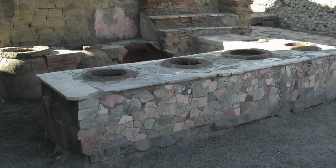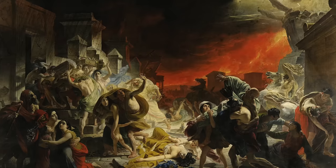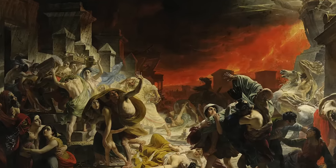This Pompeian restaurant called a Thermopolium is not the first to be excavated. In fact there are around 90 in Pompeii and Herculaneum alone, but it is exquisitely preserved and gives us lots of clues as to what would have been eaten on that fateful day in 79 AD.